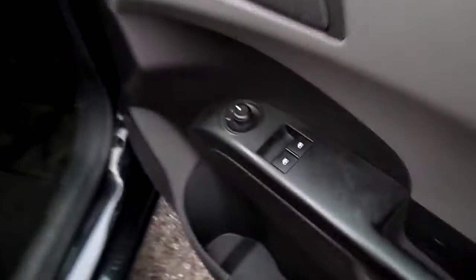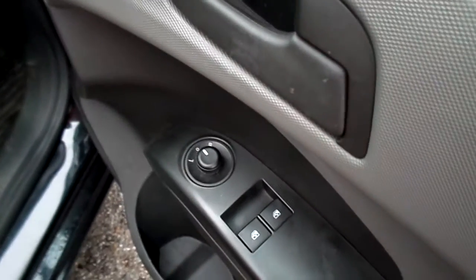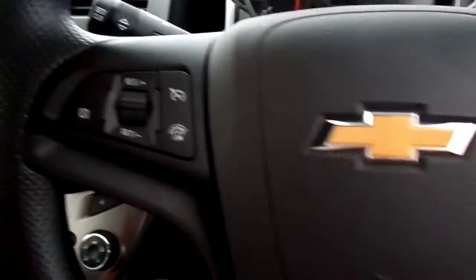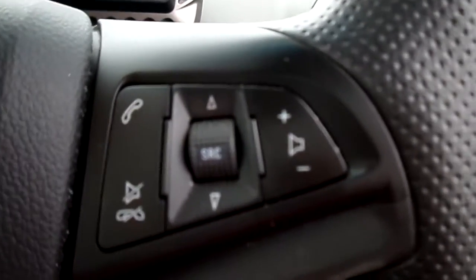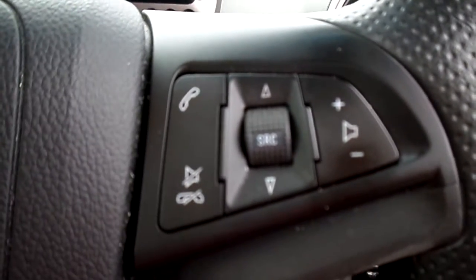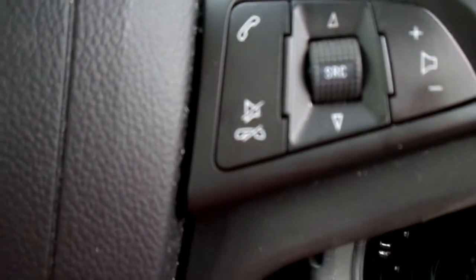Towards the front of the interior you will see two front electric windows and electric adjustable wing mirrors. There are also steering wheel-mounted controls — the controls on the left are audio-based functions. You've got volume, channel change for radio stations, and a mute button.